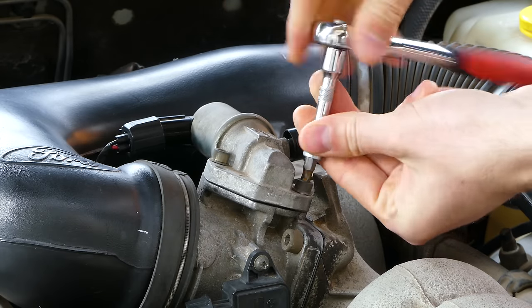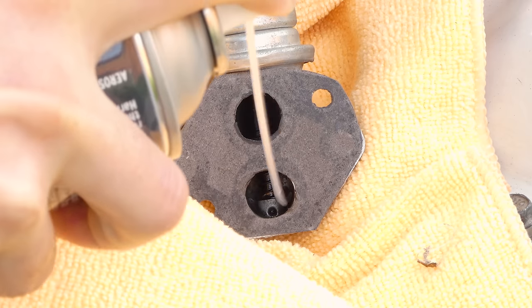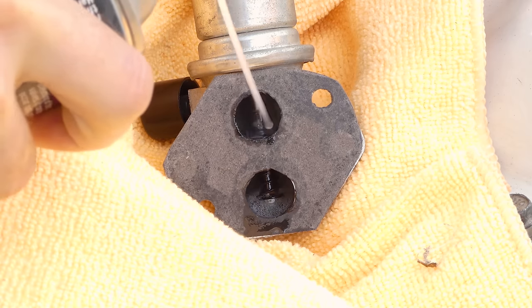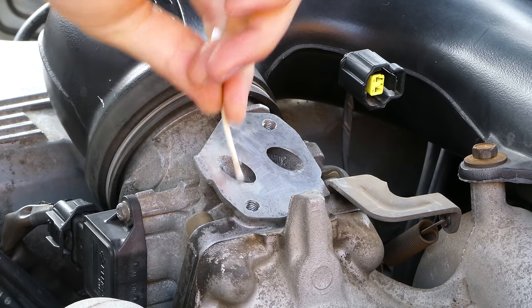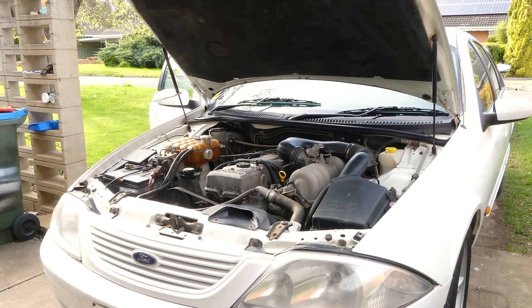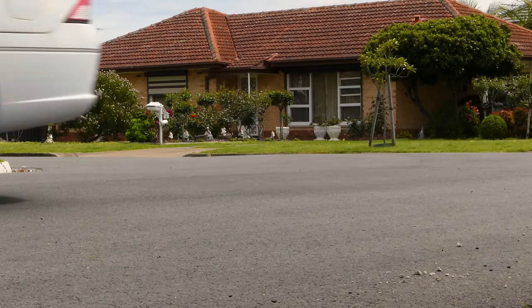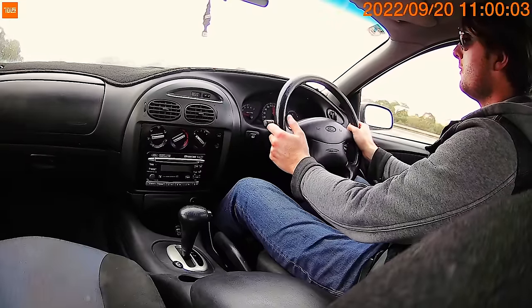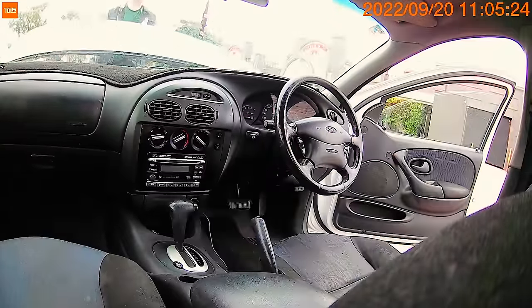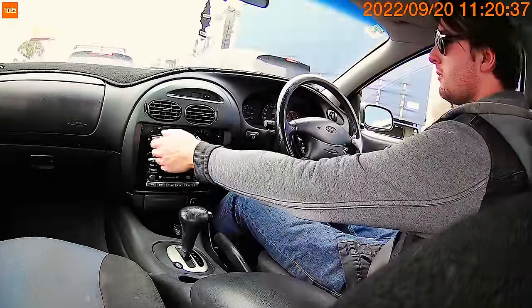Another part that can cause idling issues is the idle speed control valve, located on top of the throttle body. It looked partially jammed closed — the spring is supposed to keep it open when no signal is sent to it. I cleaned out the airflow holes with some carby cleaner, scrubbed the valve with a Q-tip, put it back in, and the car was seemingly idling much better. So I took it for a long drive on the highway, but once warmed up at highway speed, the engine began misfiring again quite badly. I was able to pull over, but had to get the car home with it constantly misfiring the whole time.